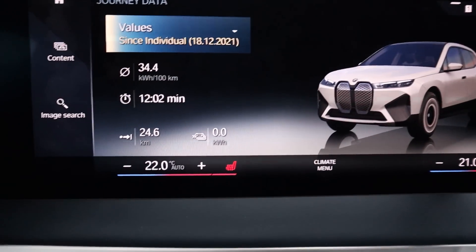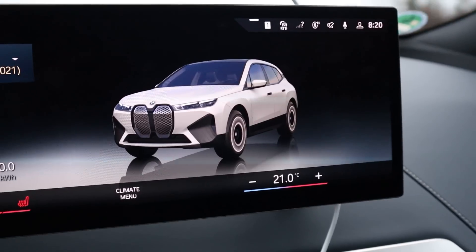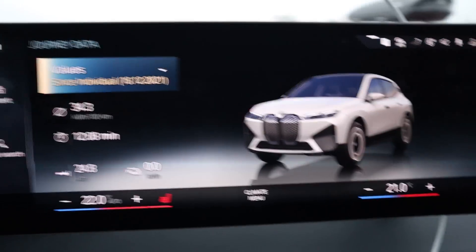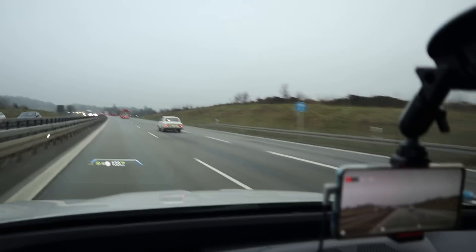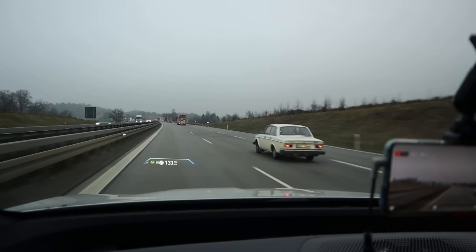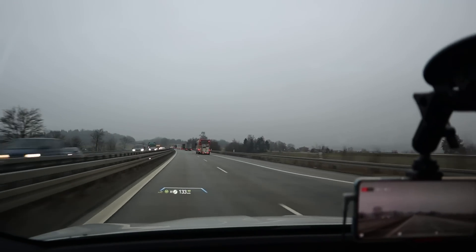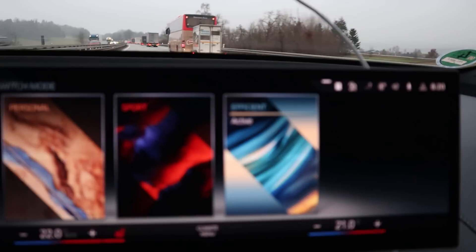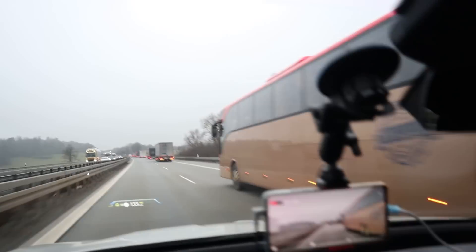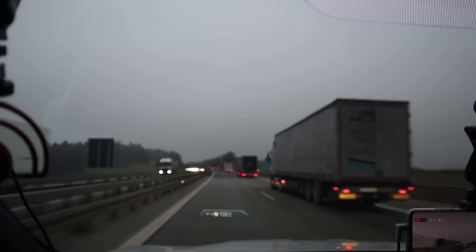I have the heat on 22 degrees for the driver only. For the rear and the passenger, the fan is on zero — everything else is off. I'm in efficiency mode. I'm still not sure if it really uses just the rear wheels in this mode — there's nothing in the display that clearly indicates that.